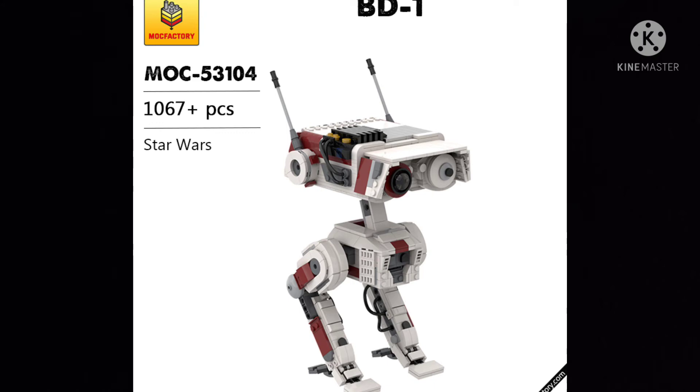I think the only reason we're getting this set is because another version of the BD-1 droid ended up showing up in other media, and if that hadn't happened, we most likely would never have gotten this set. For me, this is a day-one buy. There are a bunch of sets I'm looking forward to in the summer wave that are going to be day-one buys. The BD-1 set will be costing $100.